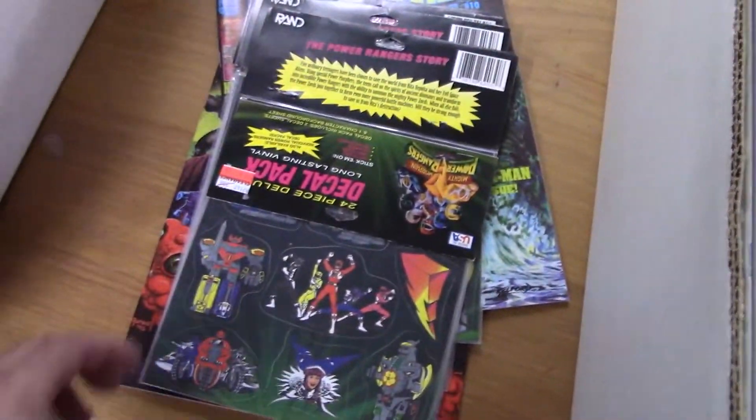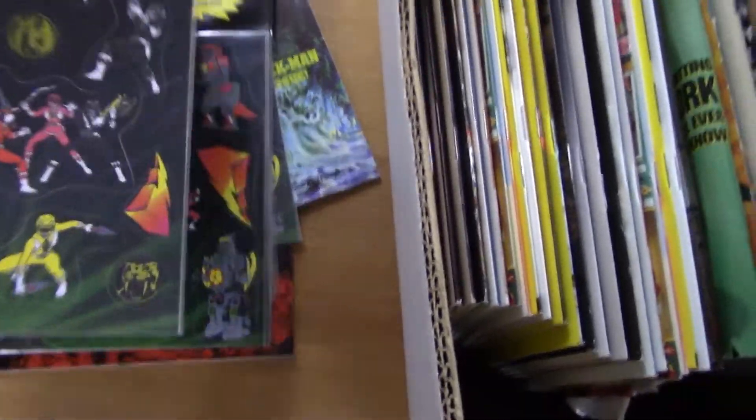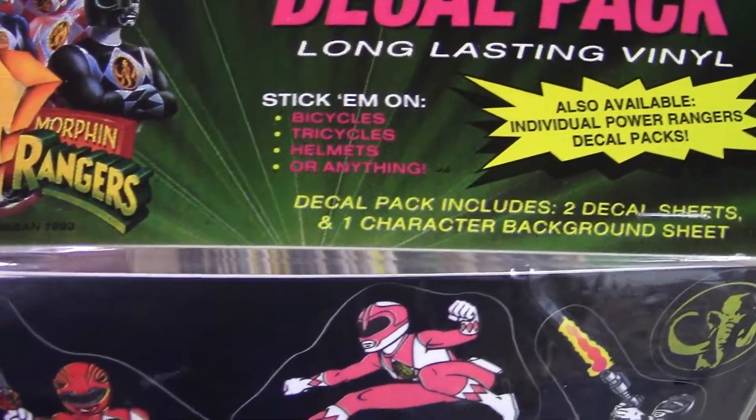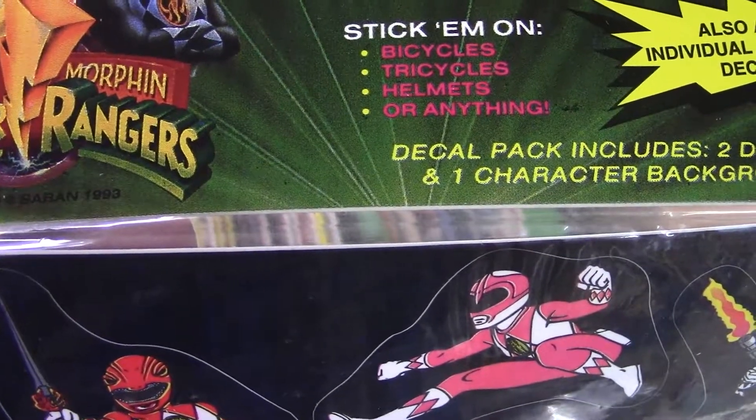That's kind of fun — what year are those Power Rangers? There's a decal pack, if you can see that. Oh there it is — looks like it's 1993.